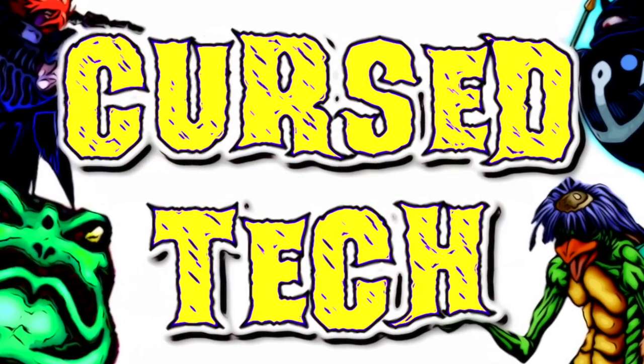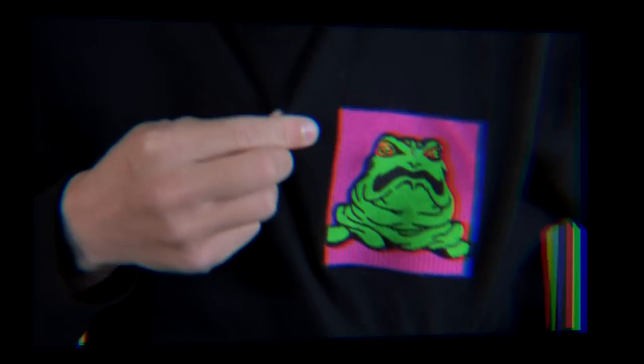Hello and welcome to the sixth episode of Cursed Tech. In this episode, we are looking at the best Yu-Gi-Oh card - Frog the Jam. Because you already know it's time for Frog the Jam. You saw the intro. It is time to go insane. I even got the sweater on and everything.